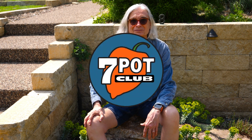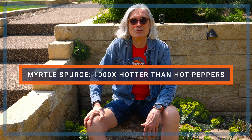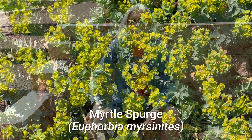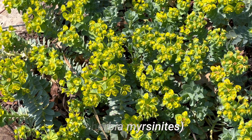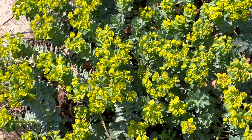Welcome to 7 Pot Club. I'm Rob. Today I have a fascinating plant to discuss: myrtle spurge, also known by its Latin name Euphorbia myrsinites. This stunning succulent is currently in full bloom right here in my front yard. However, there's more to this decorative plant than meets the eye. In my research, I stumbled upon an intriguing chemical connection between myrtle spurge and hot peppers. Stick around as we dive deeper into this accidental discovery.